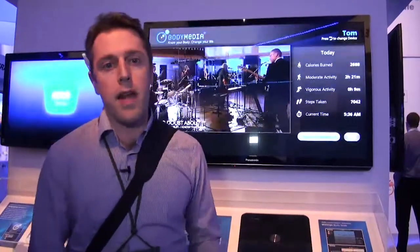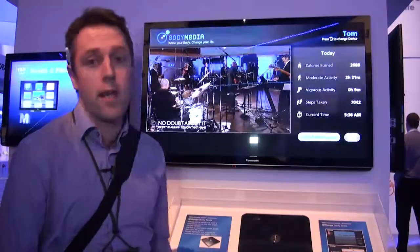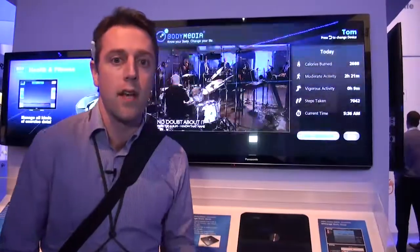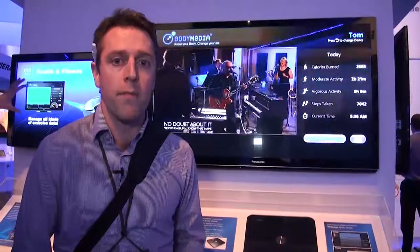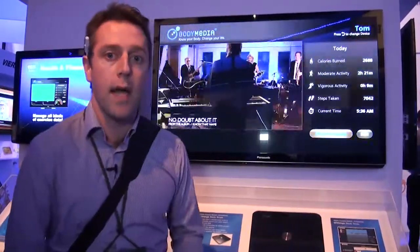We'll be looking more in-depth at all these products if they ever make it to the market, and we'll be focusing on Viera Connect and those new services in our internet TV reports when they launch in the spring. So, for more information on products and services that have launched here at the show in Las Vegas, go to our website at which.co.uk/CES2011.